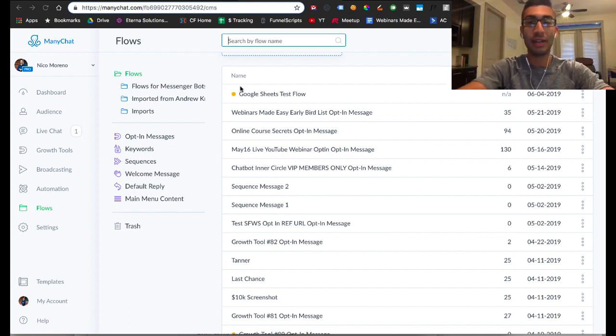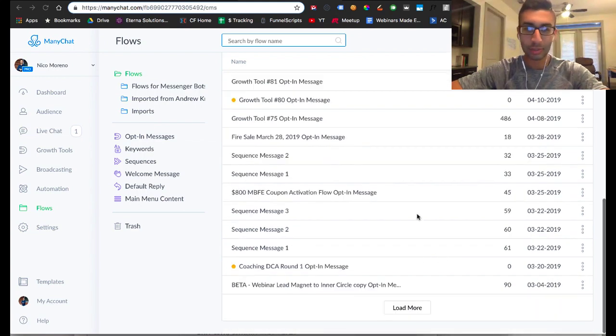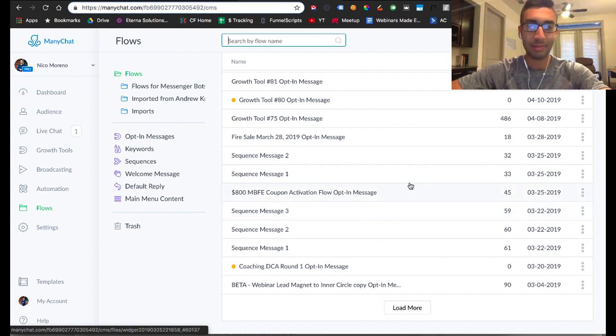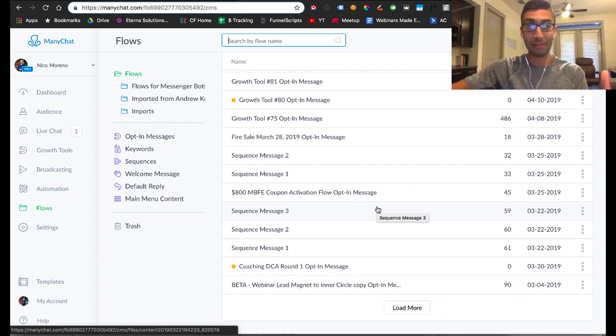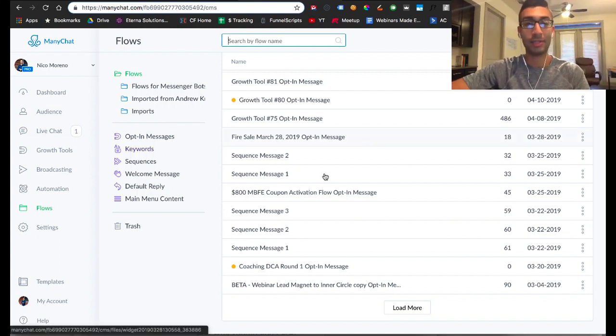If you guys are not familiar with ManyChat, it's basically a chatbot building software. What chat messenger marketing is, is basically an automated conversation — sort of like a chat conversation that you might have with another person on Facebook Messenger. Think of going onto your Facebook Messenger, the regular chat, and having a conversation back and forth with another person. But this is completely automated and you can set up automated responses based on what people are saying, what buttons they're clicking, and all that good stuff.